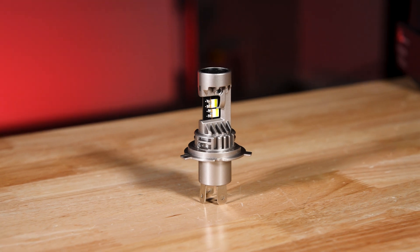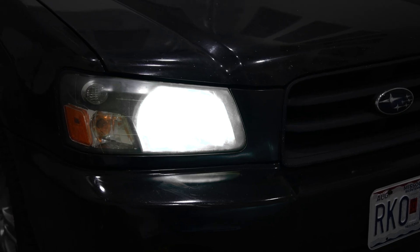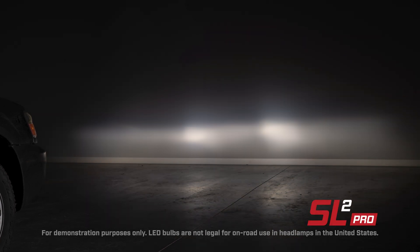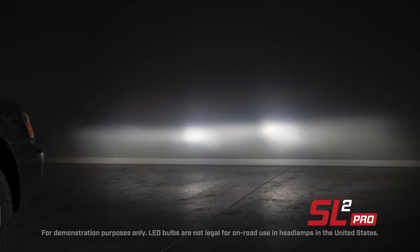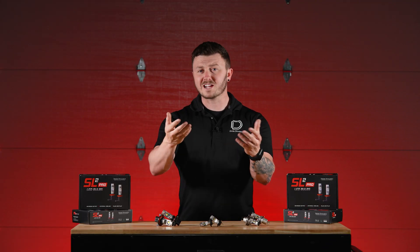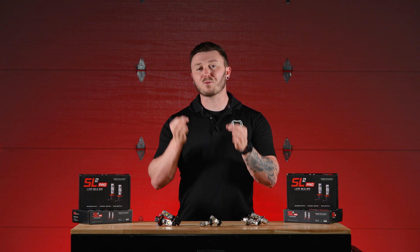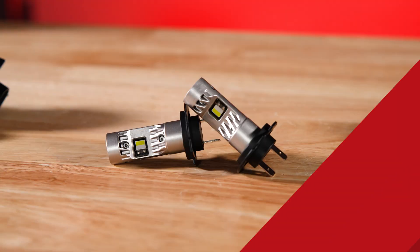Similarly, our dual filament H4 bulb, commonly used in Honda, Toyota, and Subaru vehicles, provides 2,040 steady lumens of high output, yet focused illumination. It resolves common frustrations like uneven lighting and excessive glare, providing improved visibility efficiently and reliably.